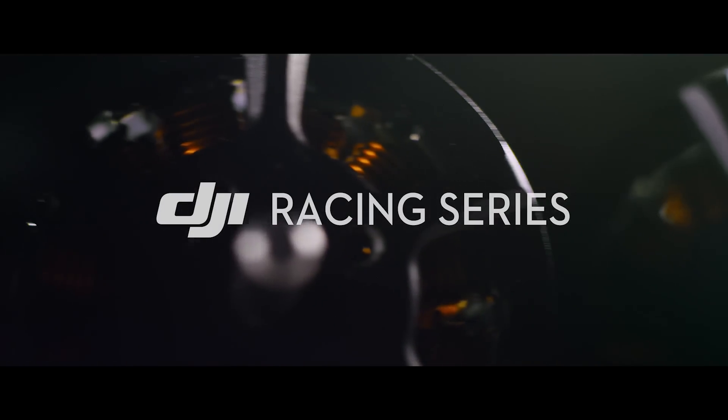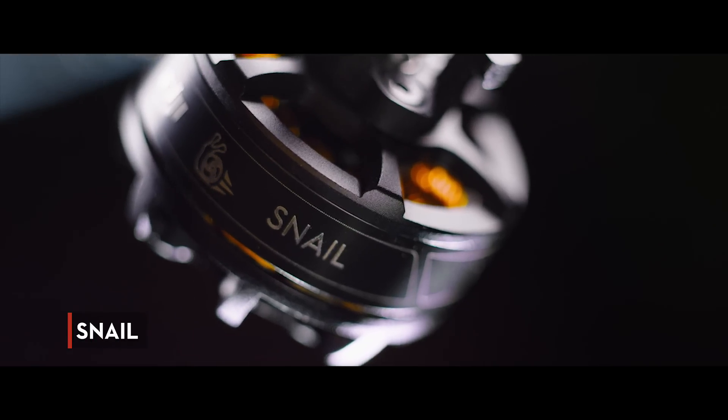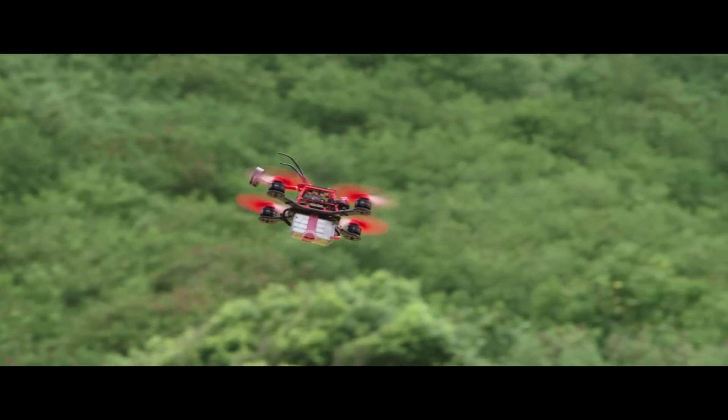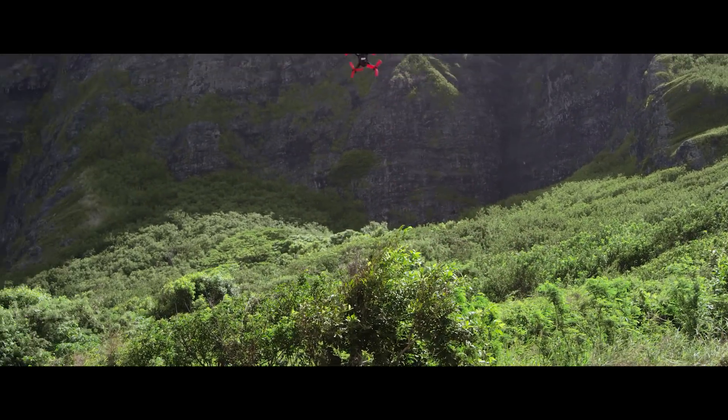Say hello to the newest members of our FPV Racing Propulsion family — DJI Snail and Tachyon. Combining reliability with uncompromising performance, this is our fastest, lightest, and most responsive propulsion system yet.